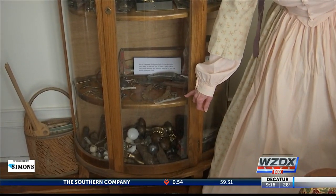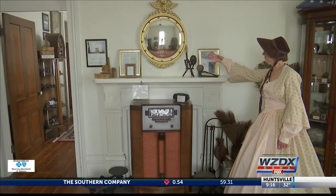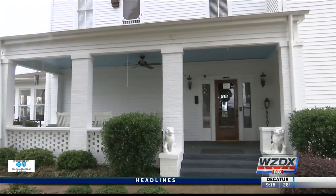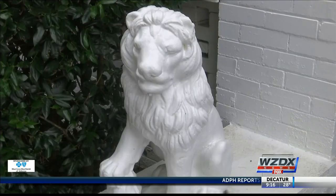Mrs. Tippett gives public tours of the home dressed as Elizabeth Tate, John Lowry's mother. All the doors, all the windows that are still here, all the hard work and the stairwells — everything is original to the house. Lowry was a wealthy farmer and businessman who owned many slaves that worked on his plantation.